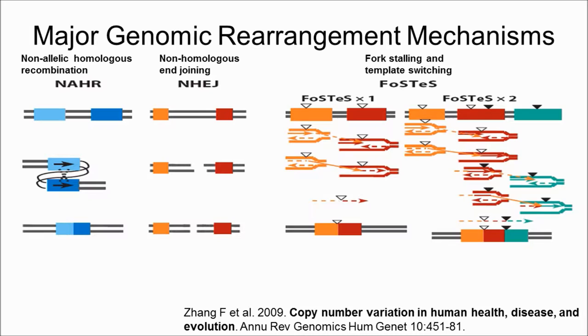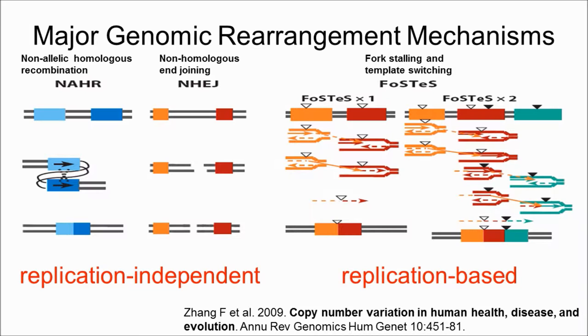FoSTeS is a replication-based mechanism resulting from a stalled or collapsed replication fork. The stalled strand disengages and invades a nearby replication fork by microhomology. This process may occur multiple times and may lead to complex rearrangements. Basically, NAHR and NHEJ are more replication-independent, and FoSTeS is replication-based.